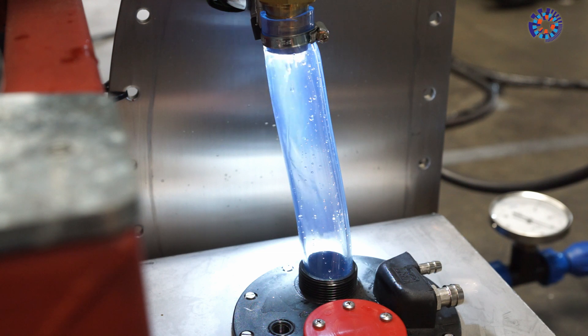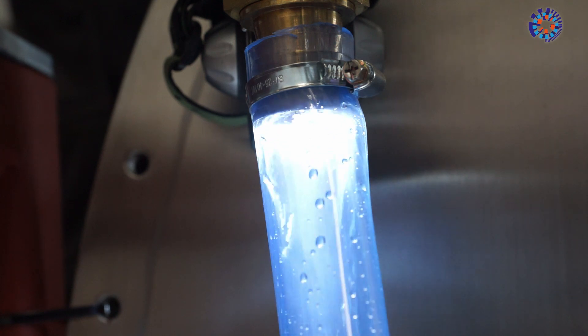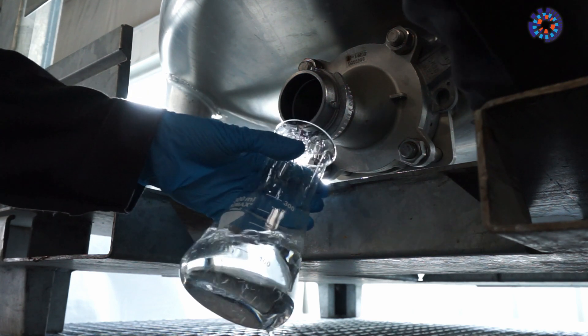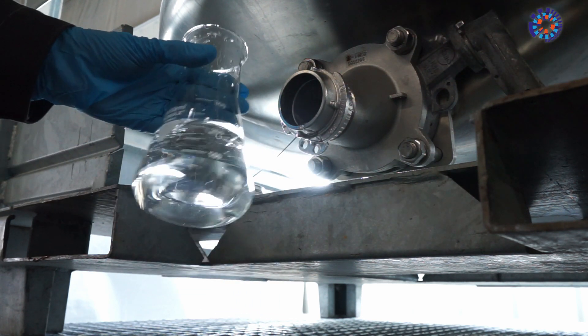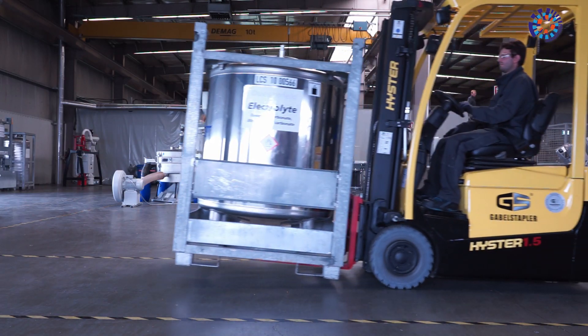All of this ends up in plastic bags. However, one part of the cells has already been reclaimed. Once the material has left the shredder, the liquid electrolyte is evaporated and condensed. It then runs out of the machine as a clear fluid, flowing into a large metal tank to find a new use as a base material in the chemical industry.